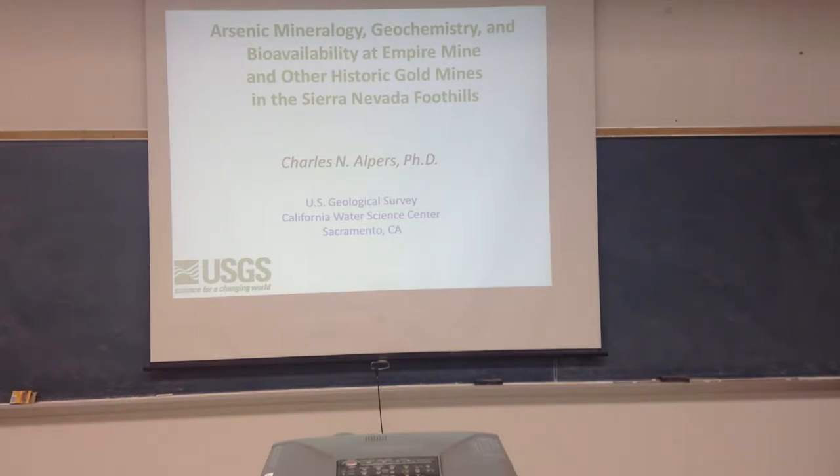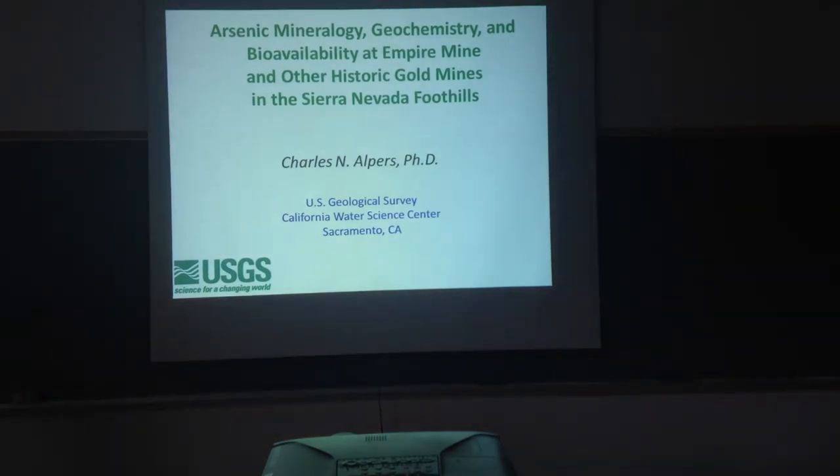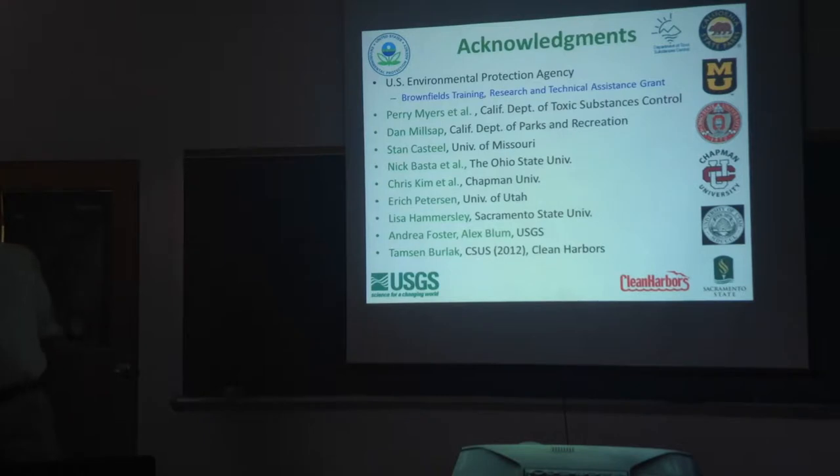Thank you for the invitation. Most of you are aware that California has a rich mining history. You may not be so aware of the environmental legacy, such as the arsenic contamination prevalent throughout a lot of the old gold mines. Today I'm going to talk particularly about Empire Mine, the largest producing gold mine in California, and also about some other gold deposits in the Foothill gold belt. A large number of people I've been working with are listed here, from local universities, federal and state agencies. A lot of the work on Empire Mine is from Tamsin Burlak, a Sac State master's student who finished a couple of years ago and now works for an environmental organization in San Diego.